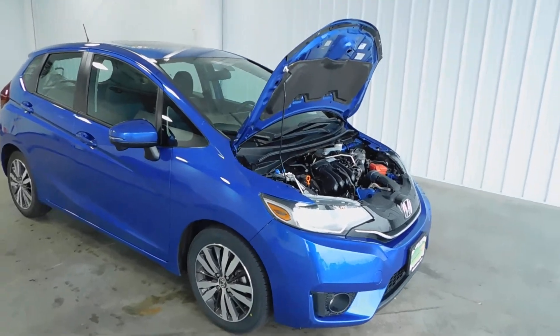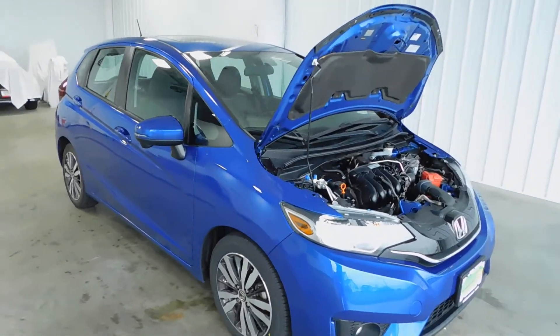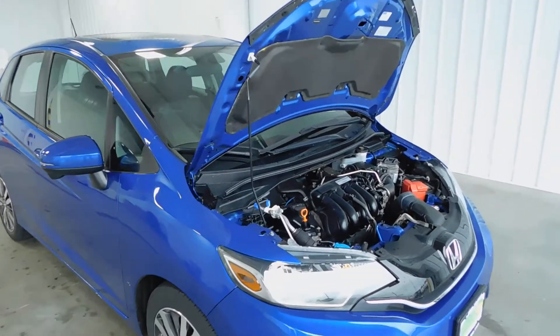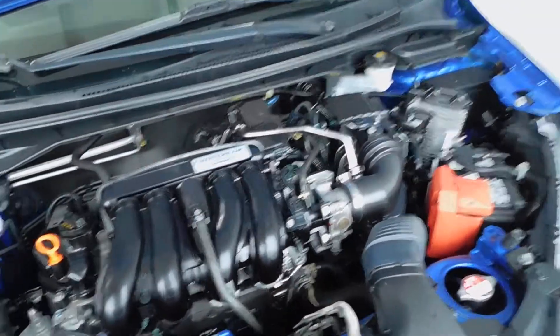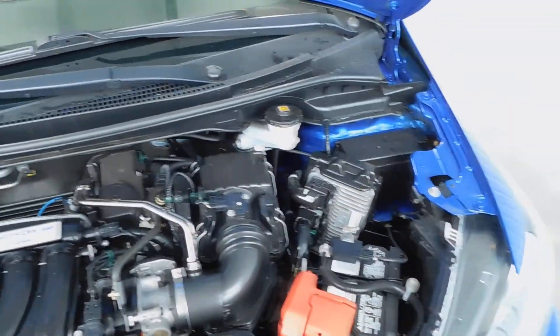Hello and welcome to Midtown Auto Center. My name is Paul and today I'd like to thank you for taking a look at our 2016 Honda Fit. It's the EXL with navigation and it's only got 40,000 original miles.